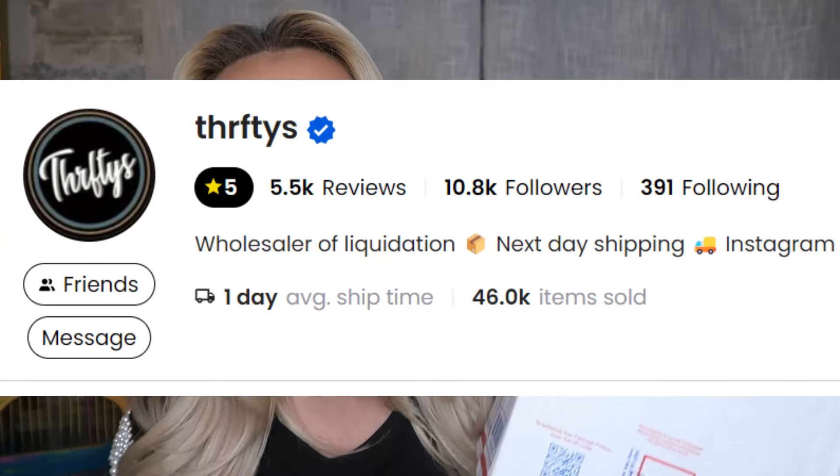Next up I think this one is from Thrifty's — that's Thrifty's without an 'i.' I will post the links to every one of these sellers down below in my description. I think this is who this is from because Thrifty's is a male reseller in this space and this is the only box I see with a male's name on it. Shout out to Thrifty's, also a friend of the channel. I got two things from him — one was $20 and the other was $21.